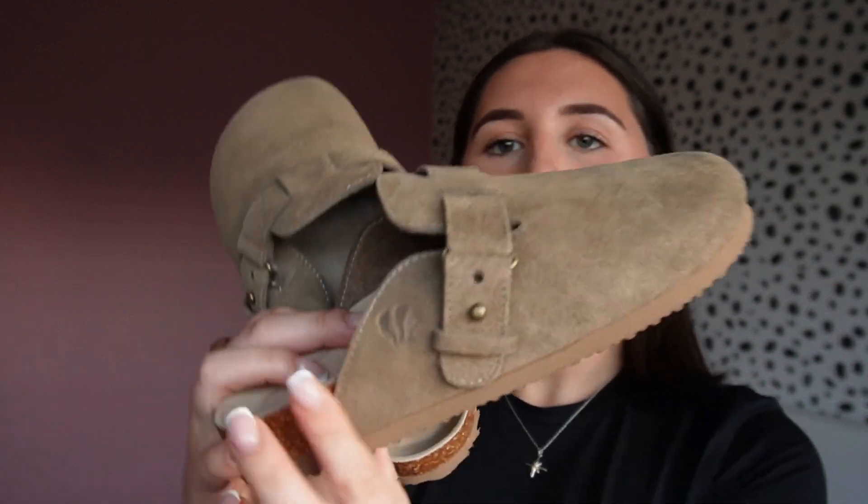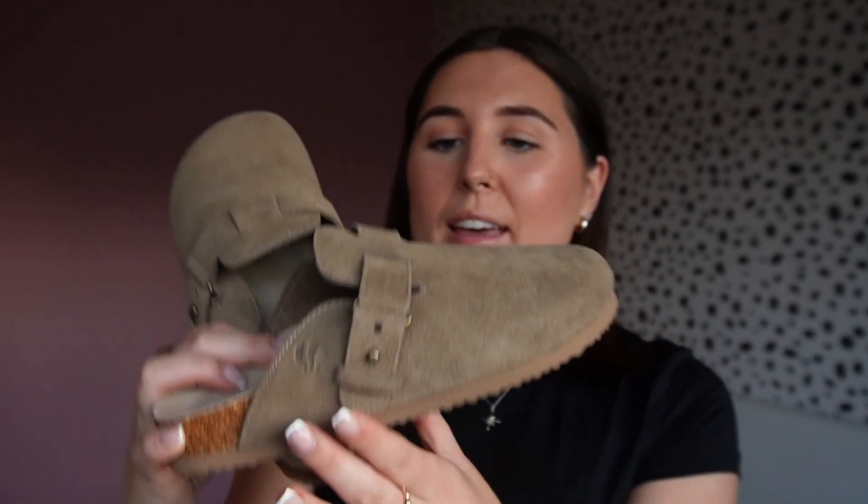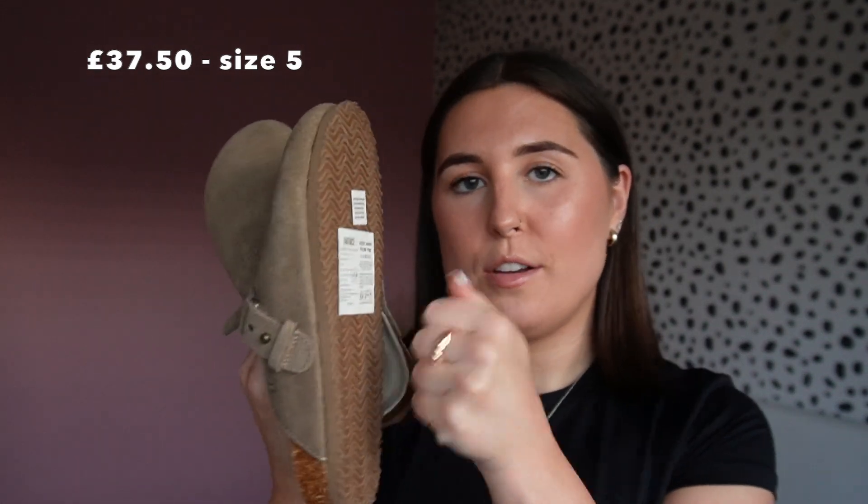I thought I would show you the new-in bits on their website. There's quite a bit to get through, so grab your cup of tea and let's go. I'm going to start off with some shoes which are a little dupe for the Birkenstock slippers — they're this really cute taupey color and they've got the Fat Face logo on the side. They're suede and the bottom is hard so you can wear them outdoors. They're called the LC Slipper.